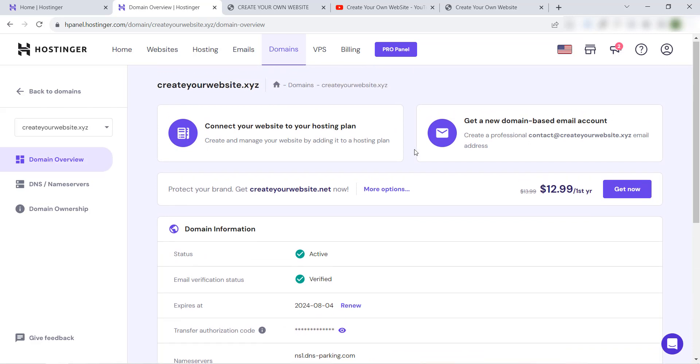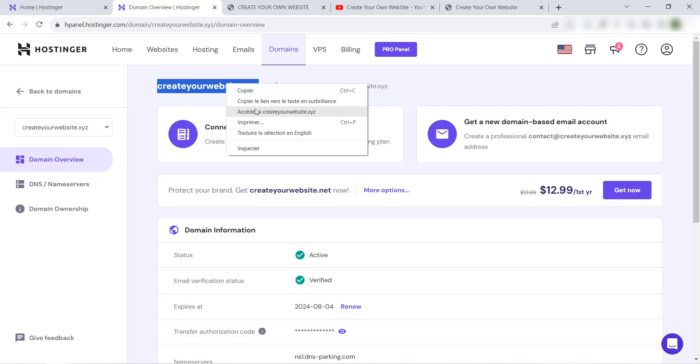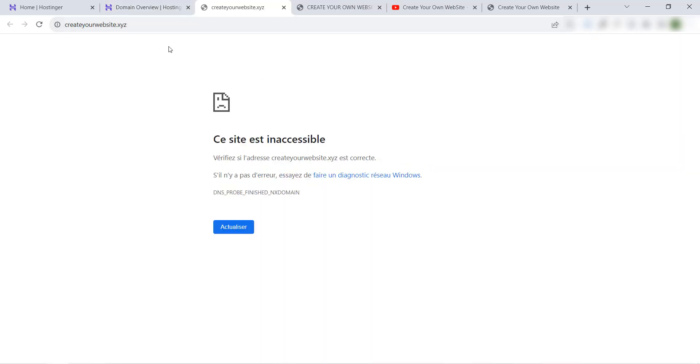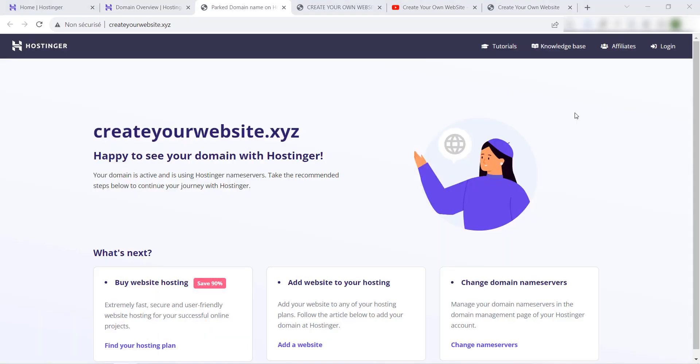Now I've bought this domain name. As I always say, when you buy a domain name it will not be activated immediately. If we visit the domain name now, it's not ready. So I will wait a few hours until this domain name is activated, then I will continue this video.